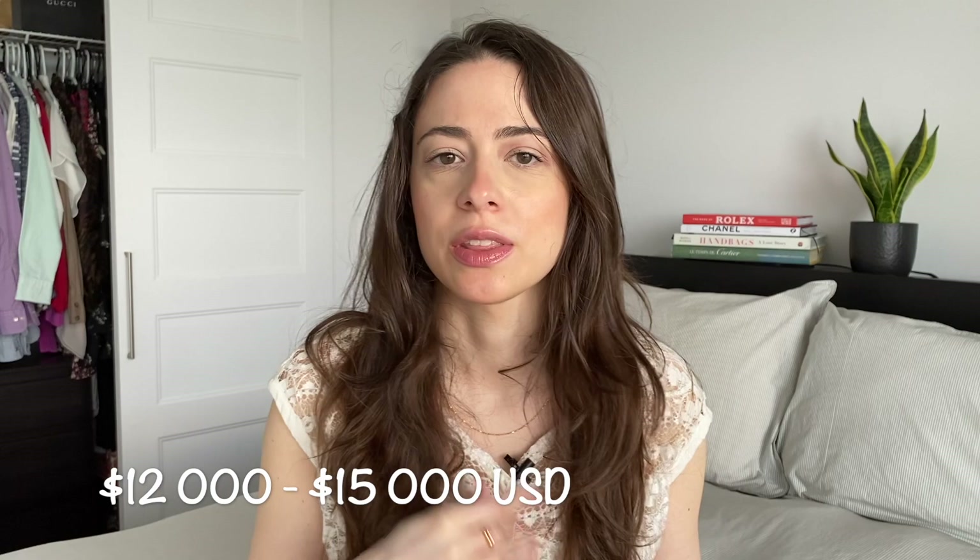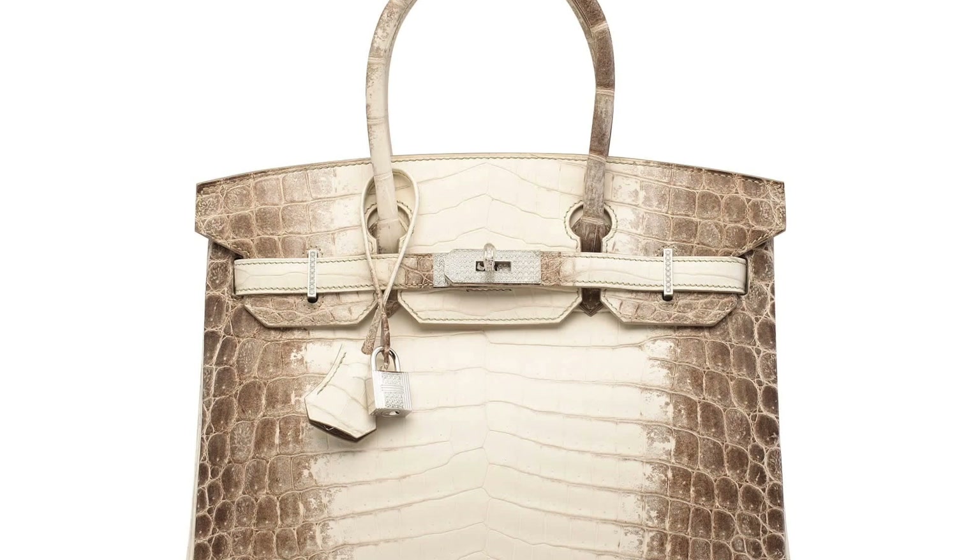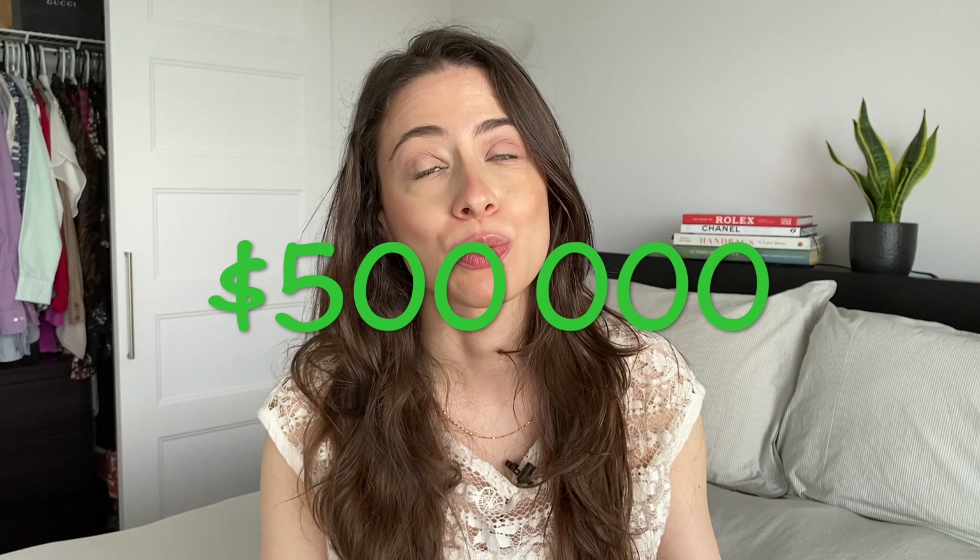When it comes to pricing, Hermes bags are really expensive. They start at $12,000 to $15,000 depending on the size, color, and skin you choose — and there is no limit for the maximum price. The most expensive Birkin was sold at an auction house in 2017 for a whopping $500,000, which just goes to show there really is no maximum price for a Hermes Birkin.